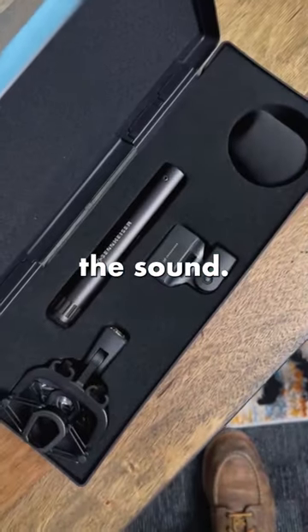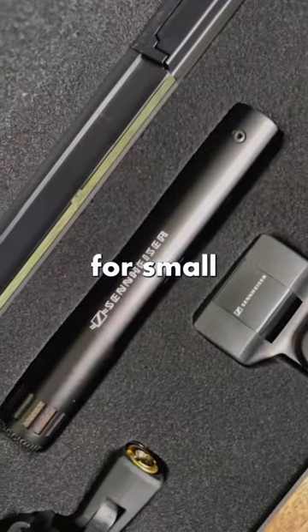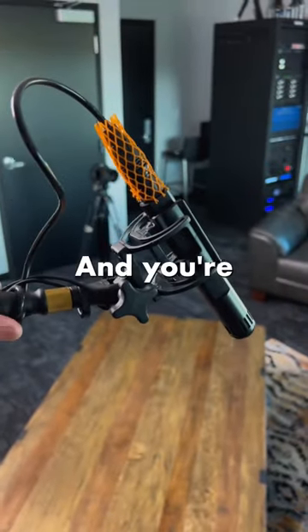Now let's start with the sound. This is my favorite microphone for small rooms. Just aim it between their chest and chin and you're good to go.